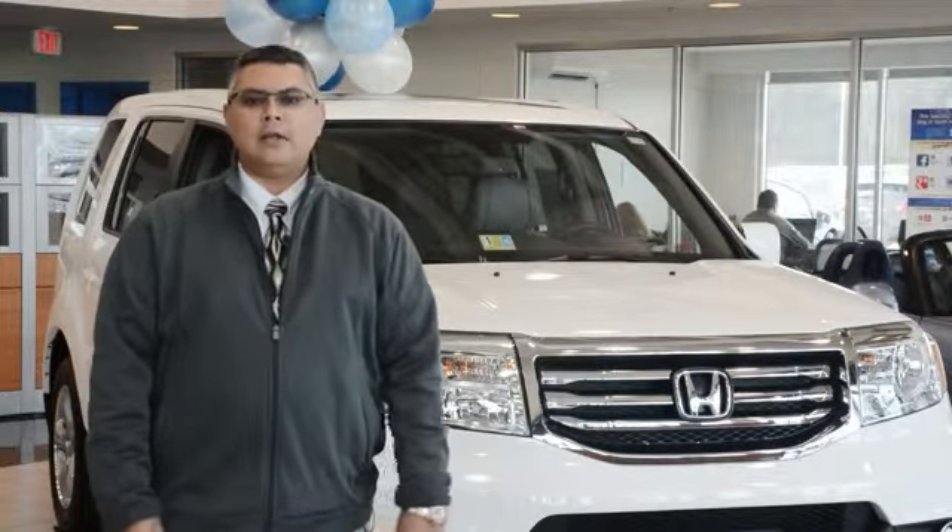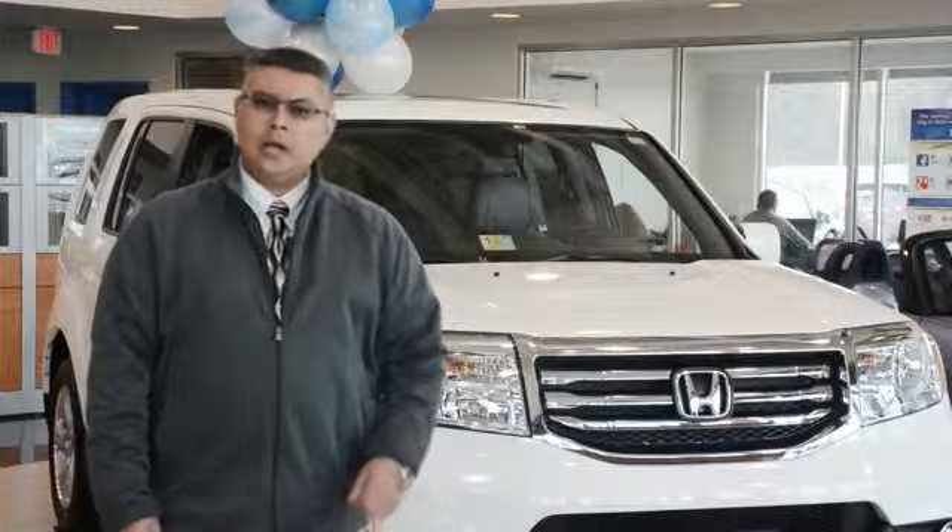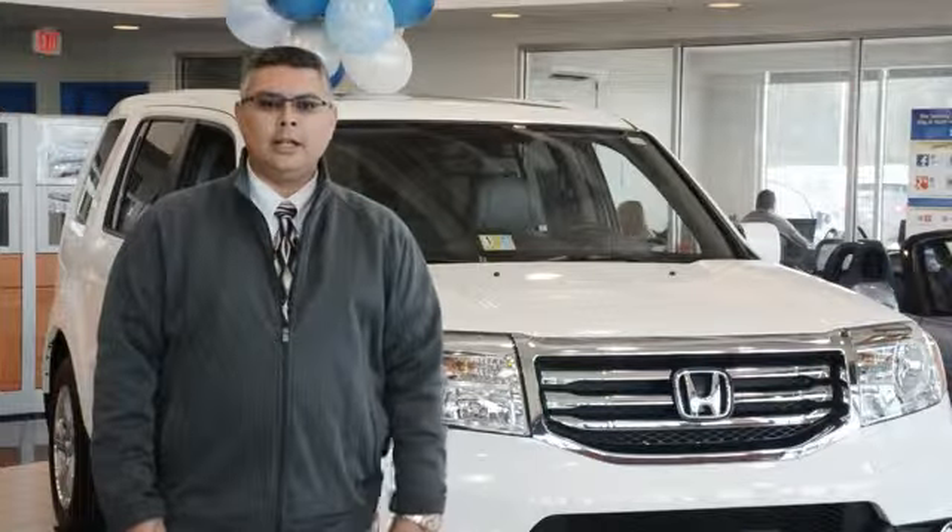For our 2015 Honda program, we actually have a $1,000 buyback program. If you're an existing Pilot owner, 2003 or newer, Honda's giving you $1,000. We've got great APRs, 0.9 to 1.9 for qualified candidates.